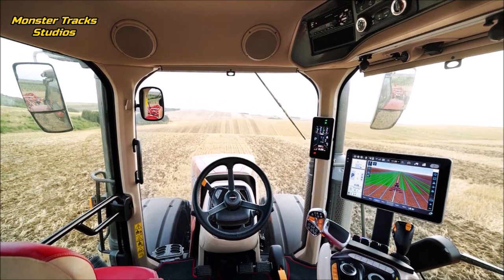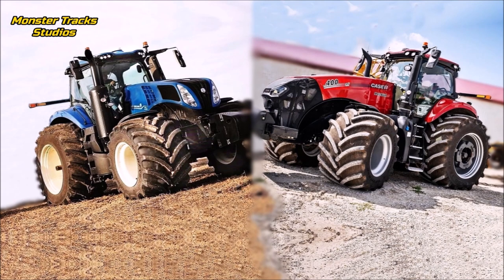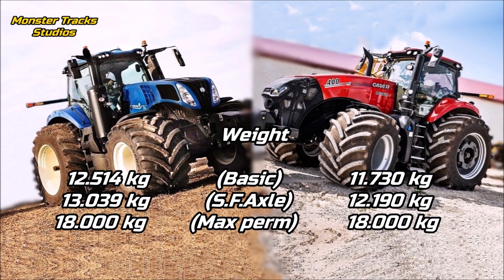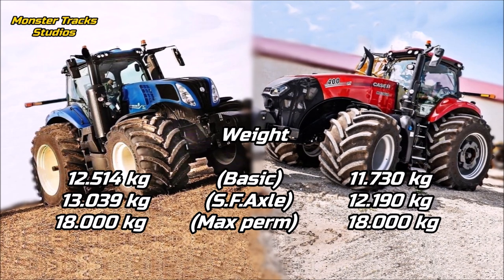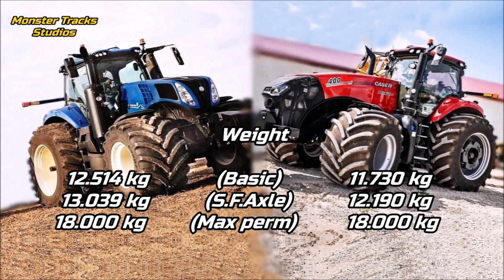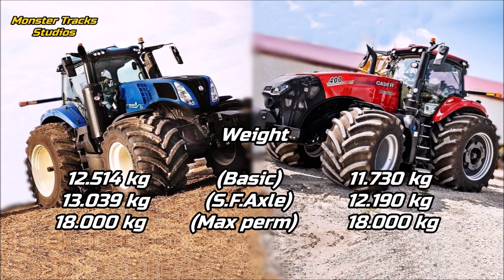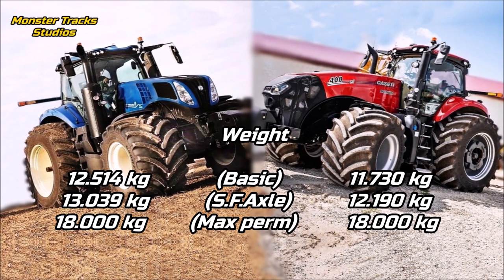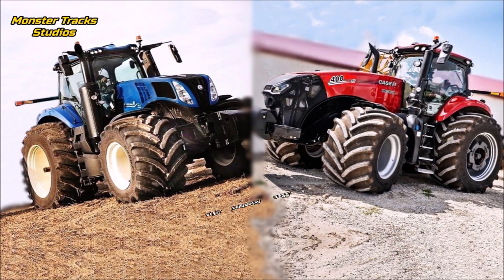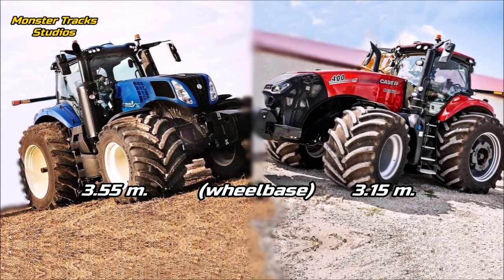As for size, the basic weight of Holland is 12,514 kilograms, or 13,039 kilograms with the Terraglide light suspended front axle, and it can reach a maximum permissible weight of 18,000 kilograms. Case is slightly lighter, starting from 11,730 kilograms basic or 12,190 kilograms with suspended front axle, also with 18,000 kilograms maximum permissible. So another serious difference is that Holland is a heavier tractor.